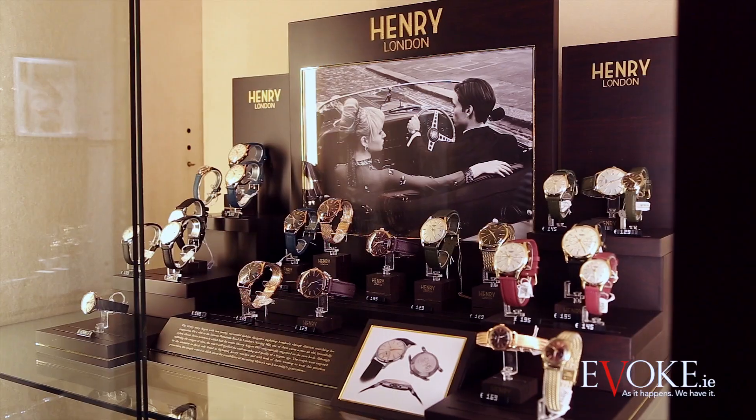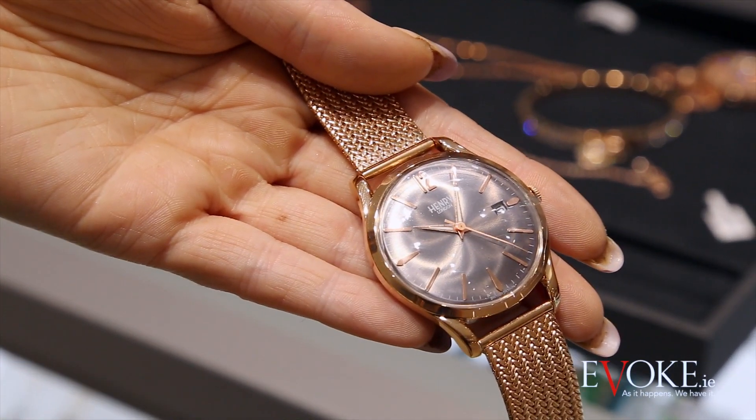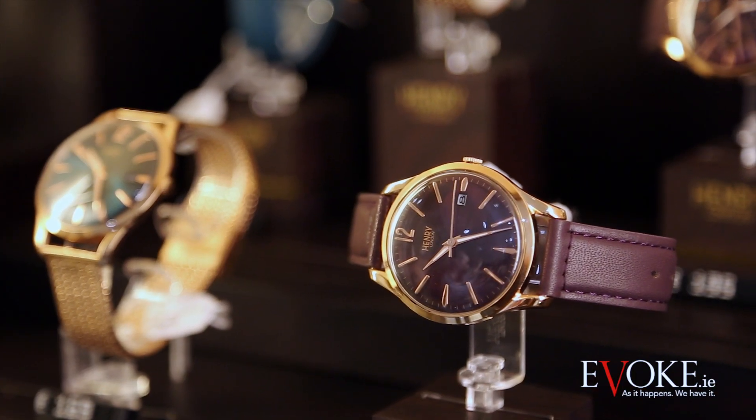Firstly we have a watch from Henry London that comes in at 169 euro. It comes in an assortment of colours and it's the perfect budget-friendly gift. They only launched two months ago in Ireland so make sure you're the first to have it.